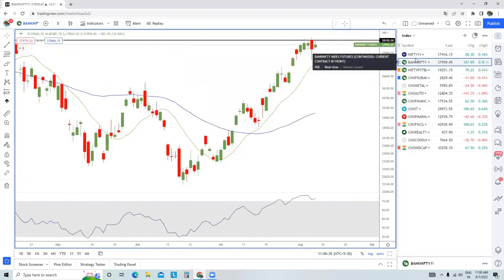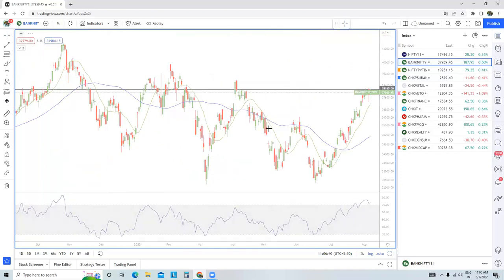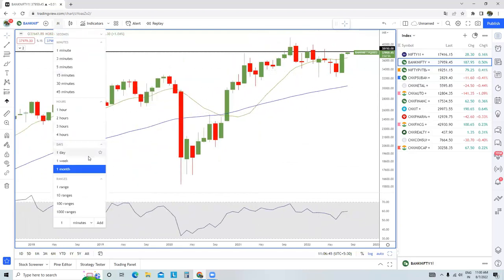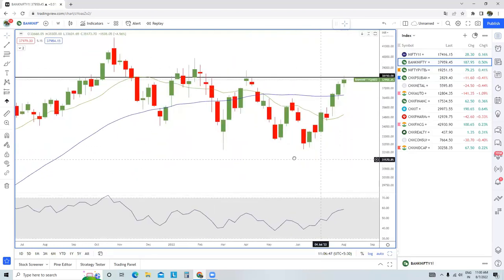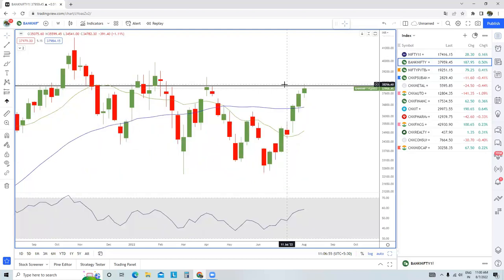Bank Nifty Futures — in the monthly time frame the trend is up, there is no denying that. In the weekly time frame we can see the trend is up, but this particular candle is a spinning top, so again there is a sense of indecision at this particular level.